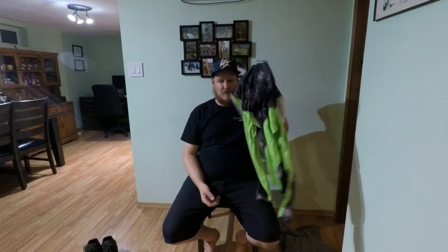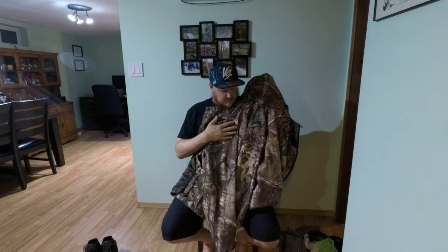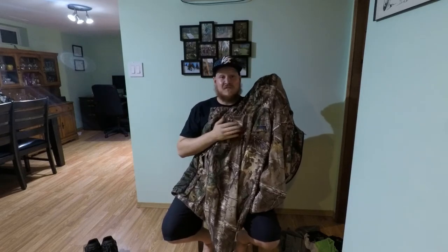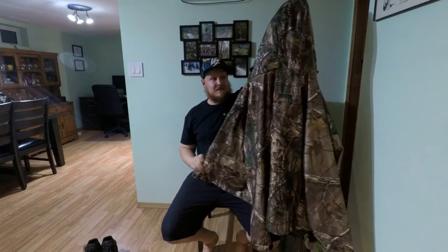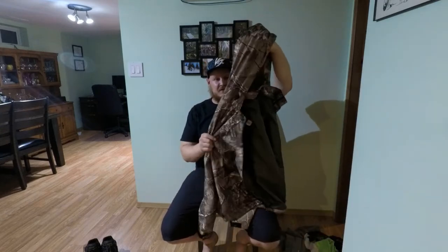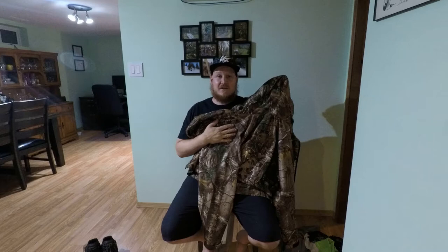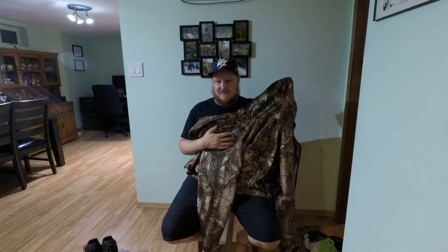Now for my jacket — this is something I'm pretty stoked about. I found this at Value Village for 20 bucks. It's a Scent Locker hunting jacket with Real Tree camo, so this was a steal of a deal. I probably wouldn't be rocking this if I didn't find it at that price.